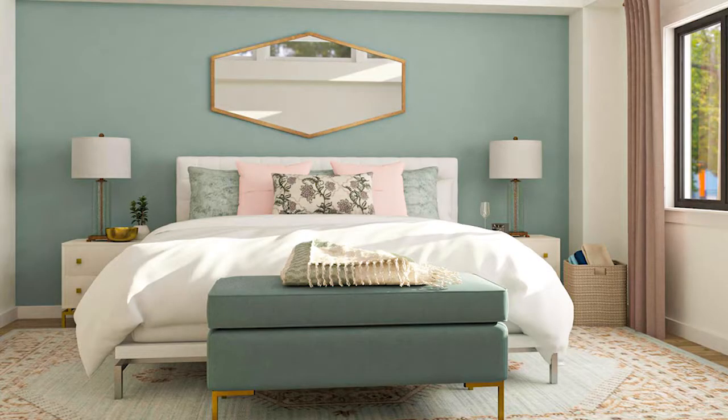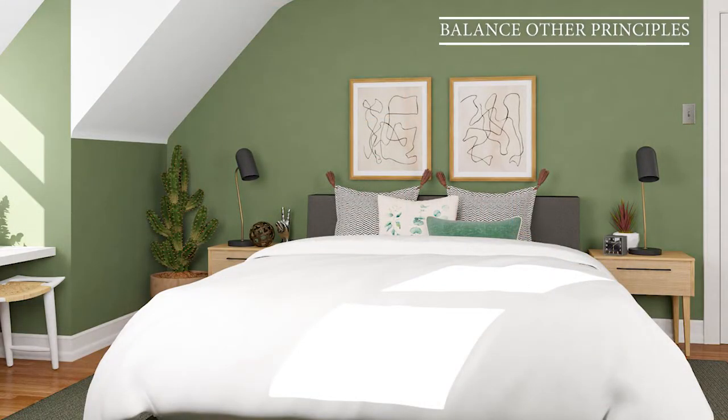Emphasis, together with balance, forms the two most important principles that we need to learn about. The concept of emphasis in interior design states that a central piece of furniture or an art piece needs to play the role of graphic attention. One of our first tasks is to choose our focal point, and after that, start balancing and applying all other principles.